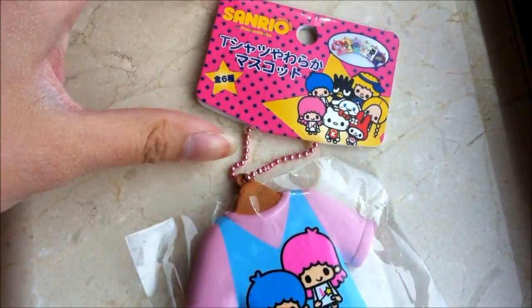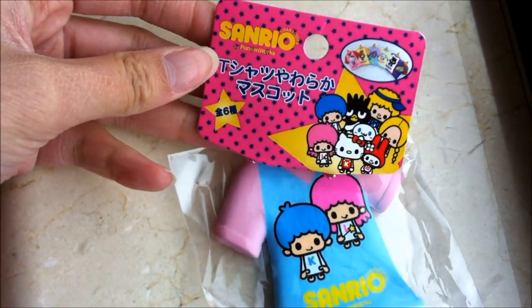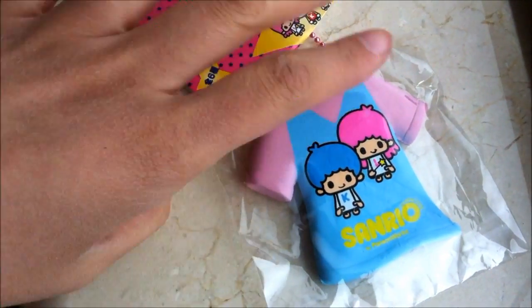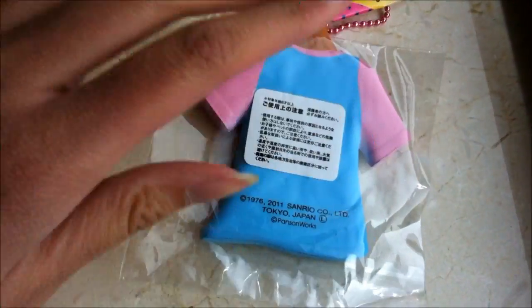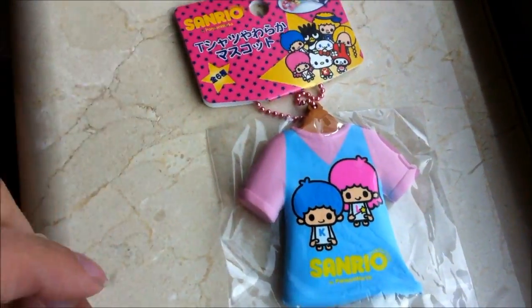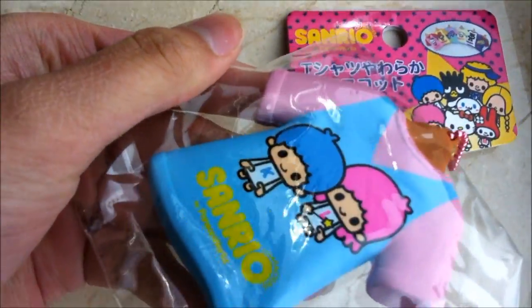The second squishy I'm going to be showing you guys is this My Little Twin Stars t-shirt squishy, and this is a tag, and the tag is really cute. Here are all the possible ones you can get. My Little Twin Stars is like my second favorite character of all, so that's why I like this one. The color is really, really cute. Here's the back. My boyfriend got me this one, so I'm not sure where he got it, sorry guys. But this one's pretty squishy.